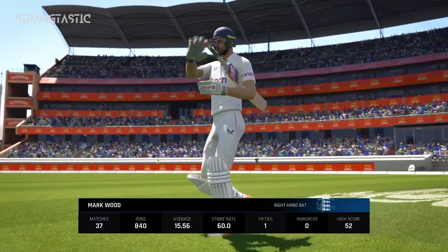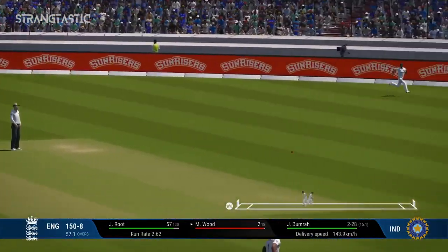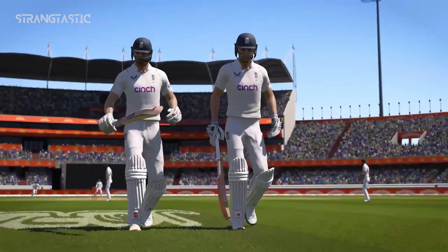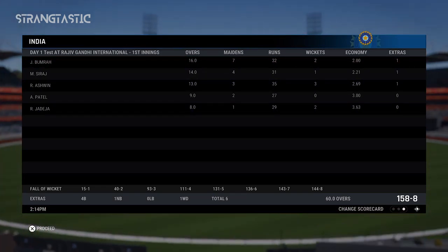A few decent deliveries could see the end. Onto that early — that could be four. End of the session; we've seen some great cricket so far. See you soon — I'm off for a cucumber sandwich.